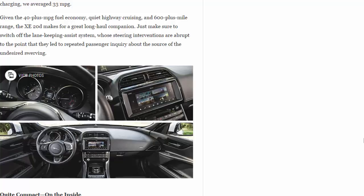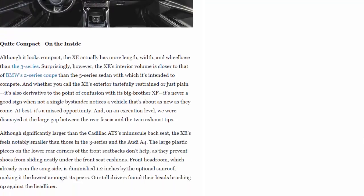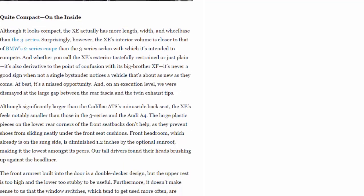Although it looks compact, the XE actually has more length, width, and wheelbase than the 3 Series. Surprisingly, however, the XE's interior volume is closer to that of BMW's 2 Series coupe than the 3 Series sedan with which it's intended to compete. Whether you call the XE's exterior tastefully restrained or just plain, it's also derivative to the point of confusion with its big brother the XF — it's never a good sign when not a single bystander notices a vehicle that's about as new as they come.